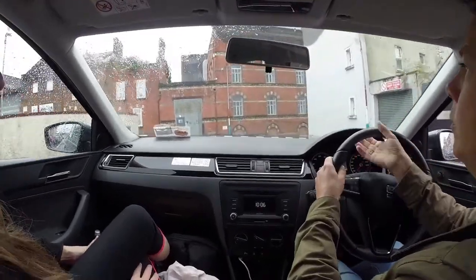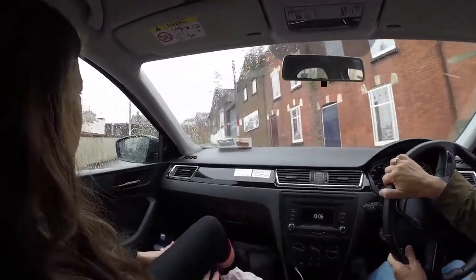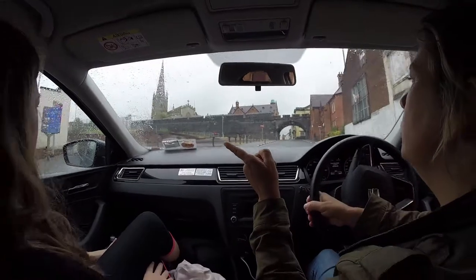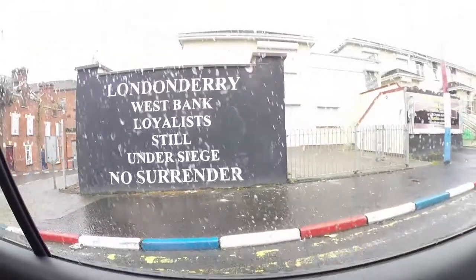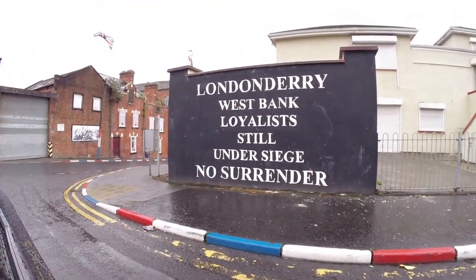I'm going to stop for a few pictures somewhere. I think there is a good one here — a wall. This is the one I was referring to, the feeling of being under siege. Still under siege.